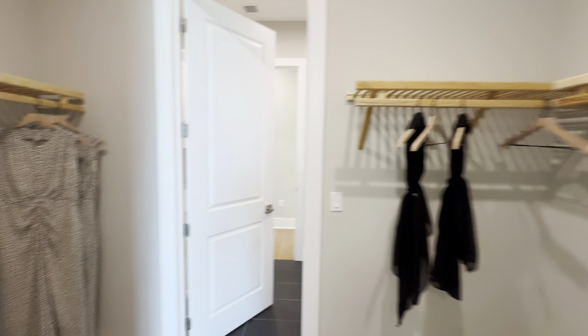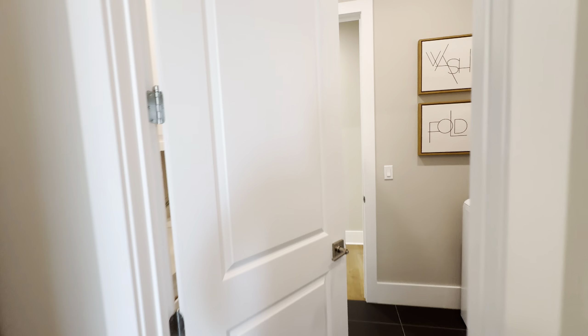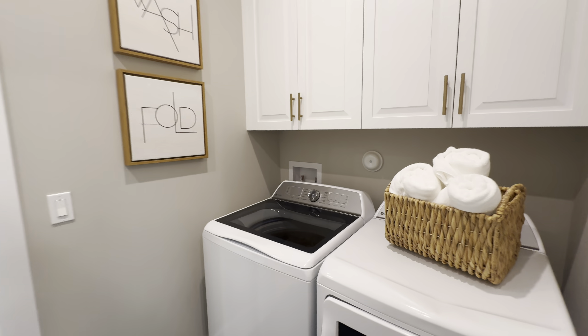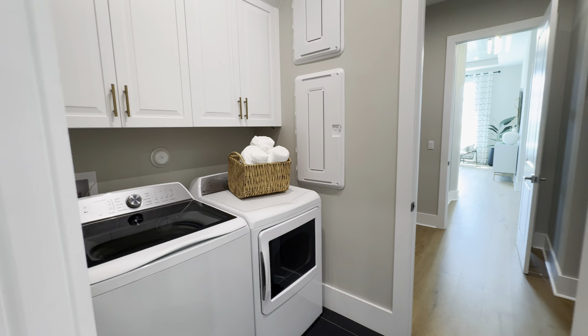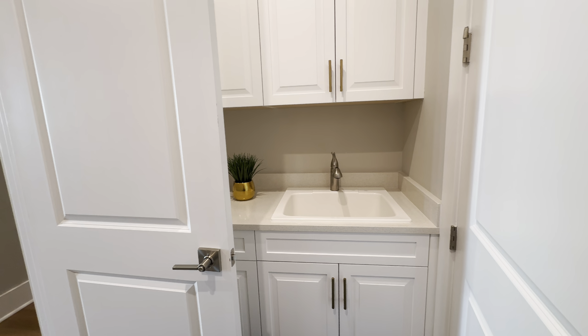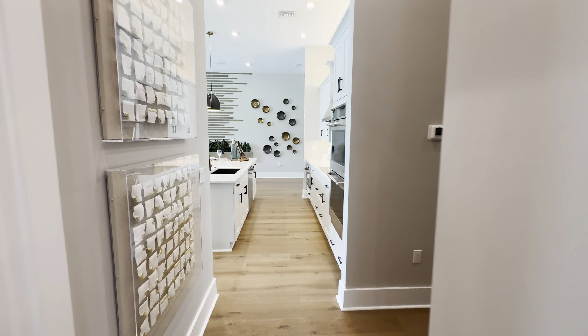One of the negatives I want to point out on this floor plan — the laundry room is kind of small. That's really the only downfall I think with this floor plan. If you're looking for a big laundry room, this may not be the floor plan for you. There is a sink in here. The kitchen is right there, and if you make a right it takes you to the front door.